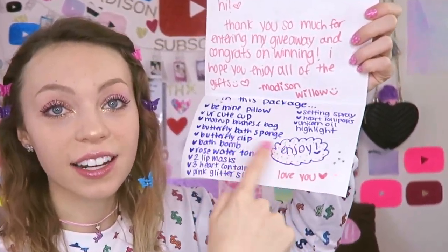First, I made a little card — I put like little stars on it. The card is basically a thank you note for whoever wins, and it also lists all the things that are in this giveaway package, just in case you don't know what they are. We have a bee mine pillow. It's so cute. I think it's adorable. I got one myself — you guys see it back there?